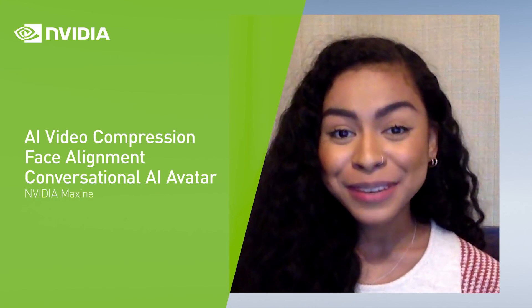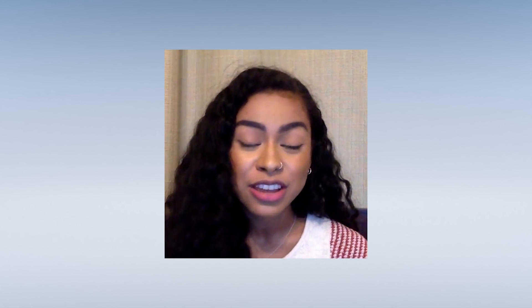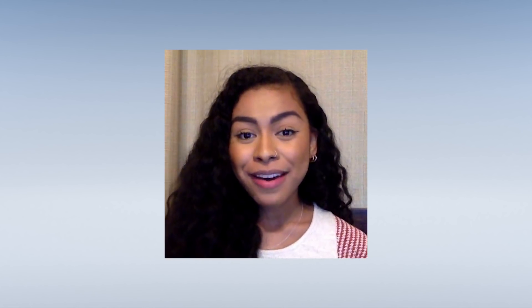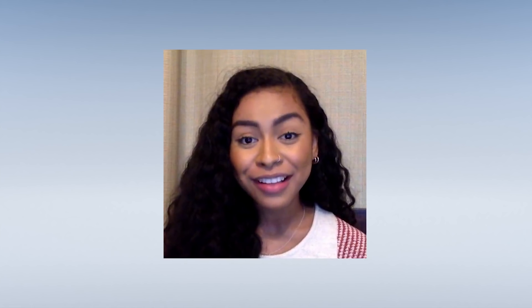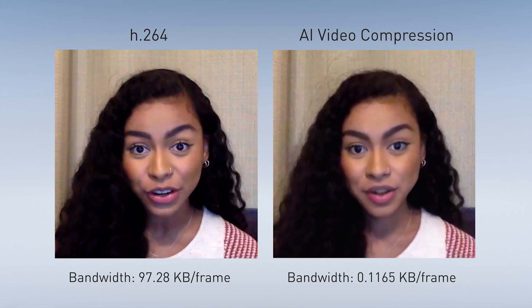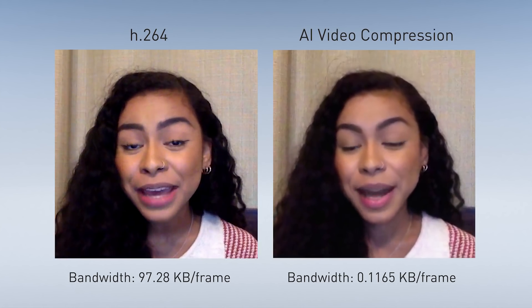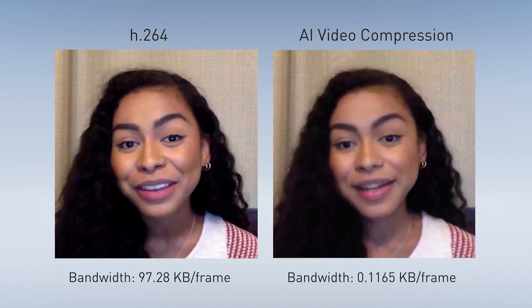NVIDIA computer vision researchers just invented something amazing that basically replaces a video codec with a neural network, which reduces bandwidth consumption by orders of magnitude. We call it AI video compression. With more than 10 million video streams estimated to be live at any given time, video conferencing is the new connectivity challenge for many. Let me show you how it works.